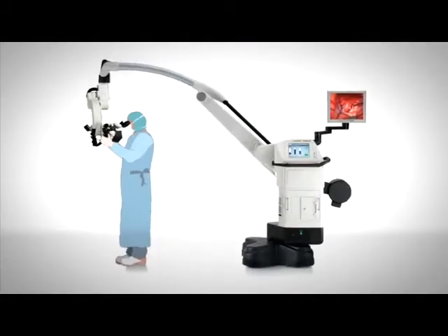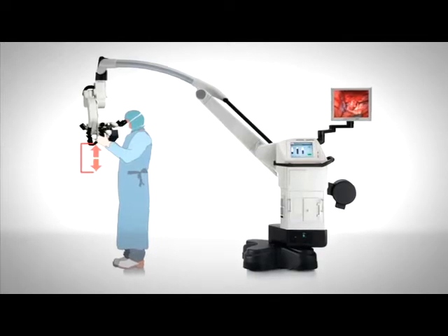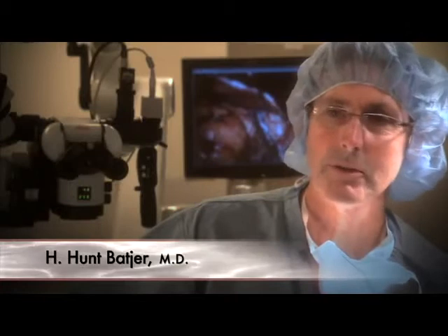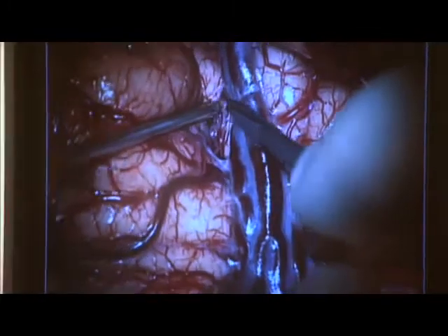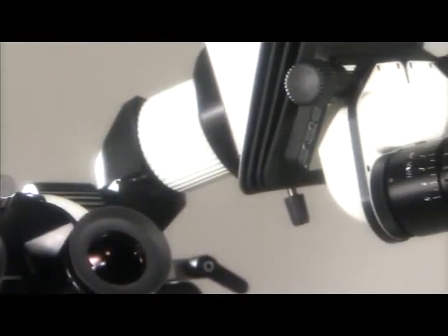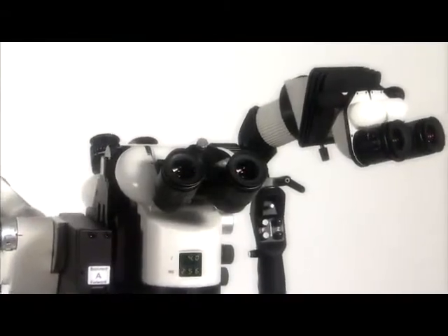Surgeons can now work comfortably with plenty of working space and still achieve the highest resolution possible. I had my inaugural experience with the OH5 this morning on a patient with multiple aneurysms, and it confirmed that this is a real advance in the field of microsurgery. I was very comfortable doing the case — the scope was really more a part of the surgeon than it has been in many years.